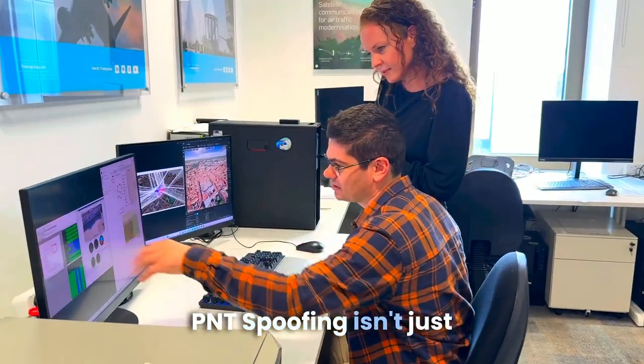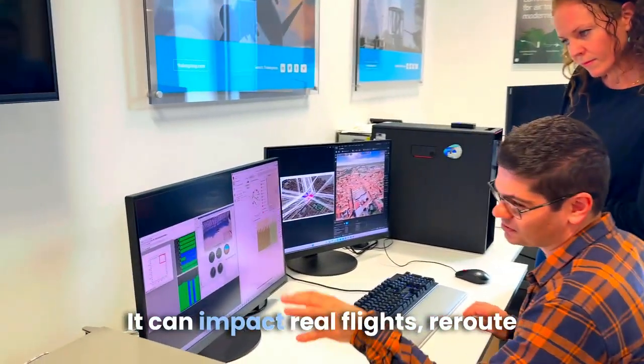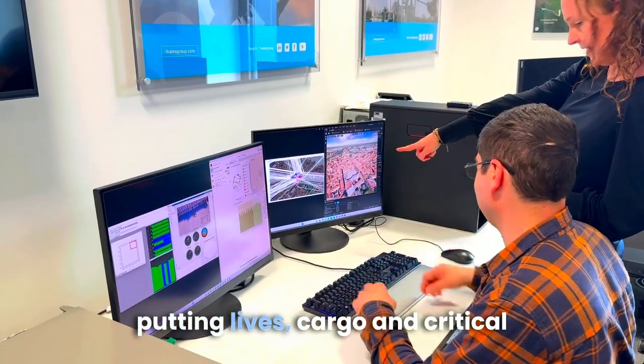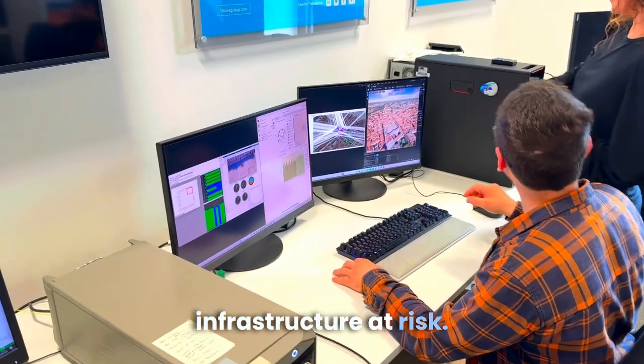PNT spoofing isn't just a theoretical risk — it can impact real flights, reroute aircraft unknowingly, and disrupt emergency response times, putting lives, cargo, and critical infrastructure at risk.